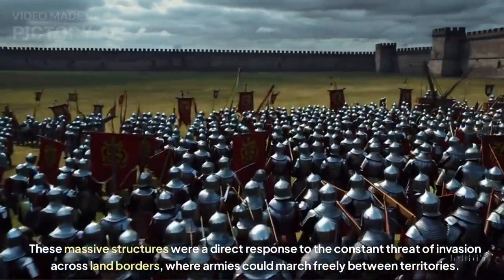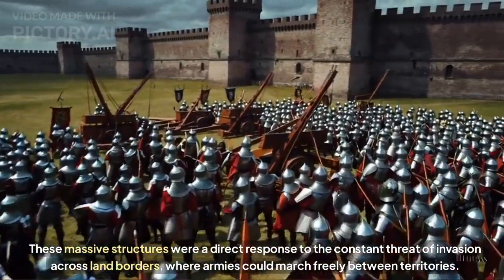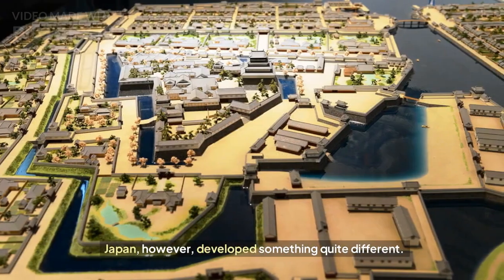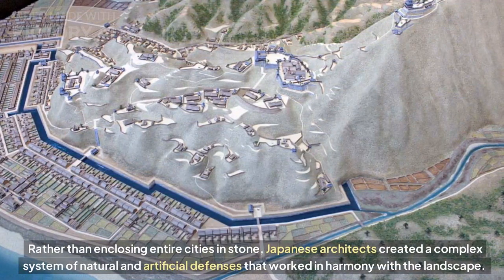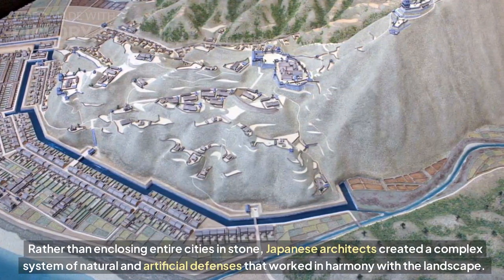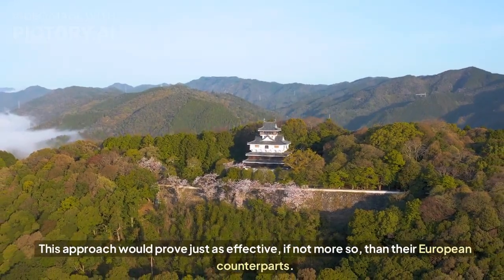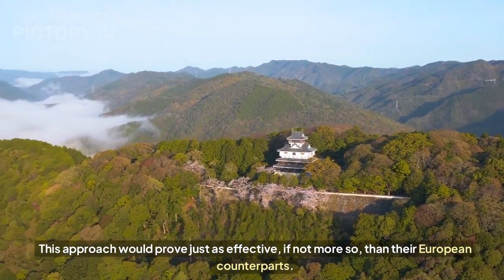These massive structures were a direct response to the constant threat of invasion across land borders, where armies could march freely between territories. Japan, however, developed something quite different. Rather than enclosing entire cities in stone, Japanese architects created a complex system of natural and artificial defenses that worked in harmony with the landscape — an approach that would prove just as effective, if not more so, than their European counterparts.